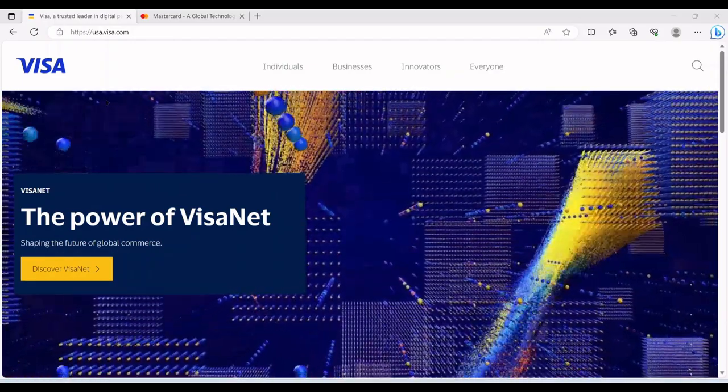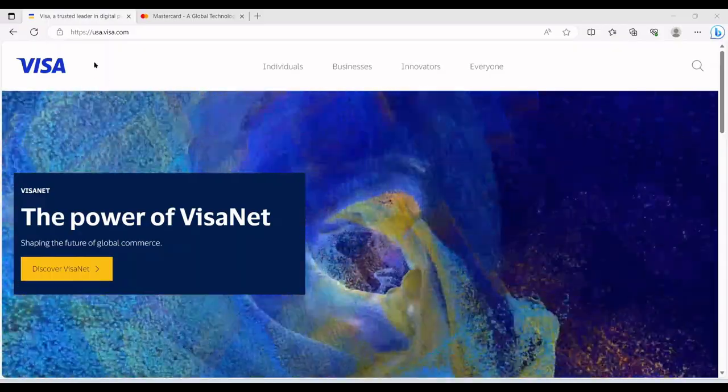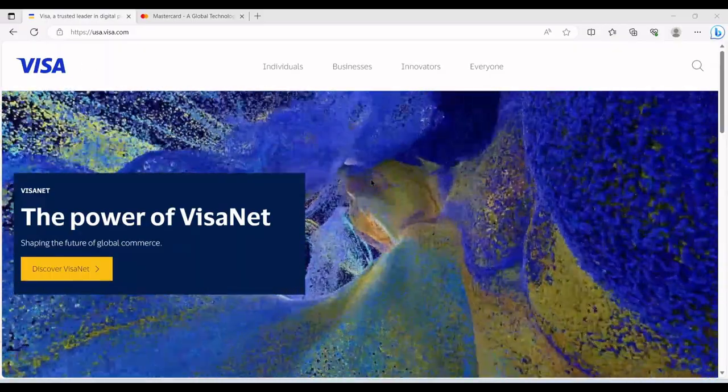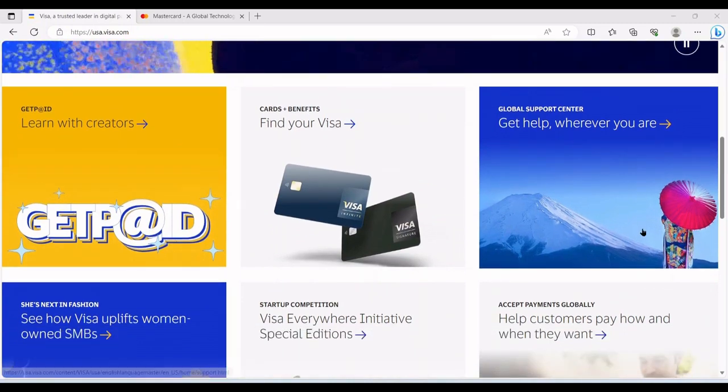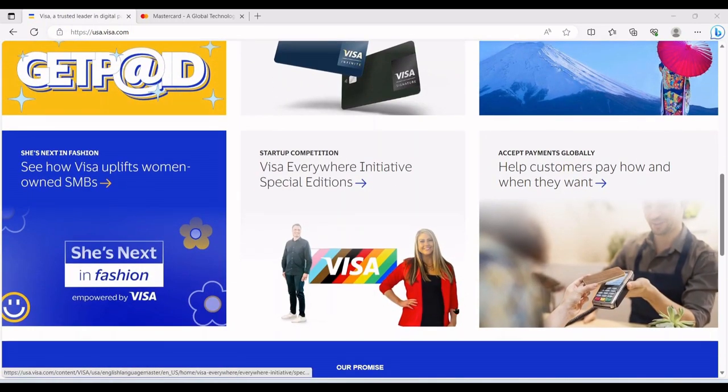Welcome to another analysis video. In this one we'll talk about Visa Inc to learn more about their business model, financial performance, how much is the return on investment at the current market price, and for how much I'm willing to buy it.